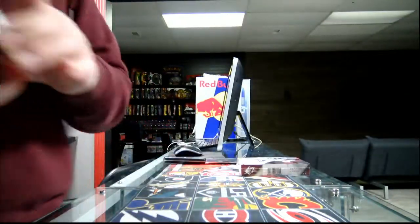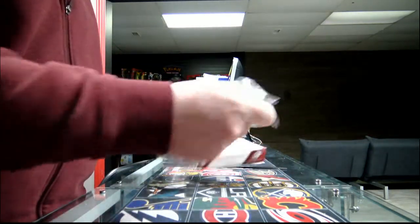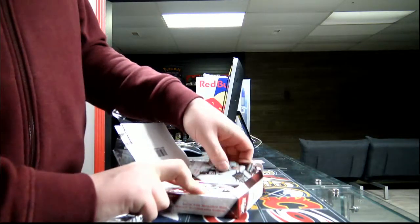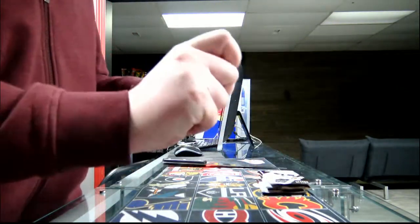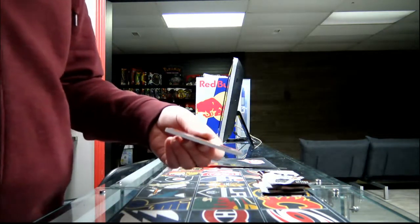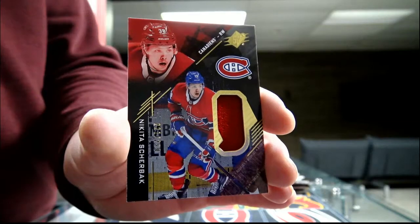And the last box. First pack: we start with a rookie jersey, 21 out of 299 for the Montreal Canadiens — Nikita Scherbak, out of 299 jersey for Montreal.